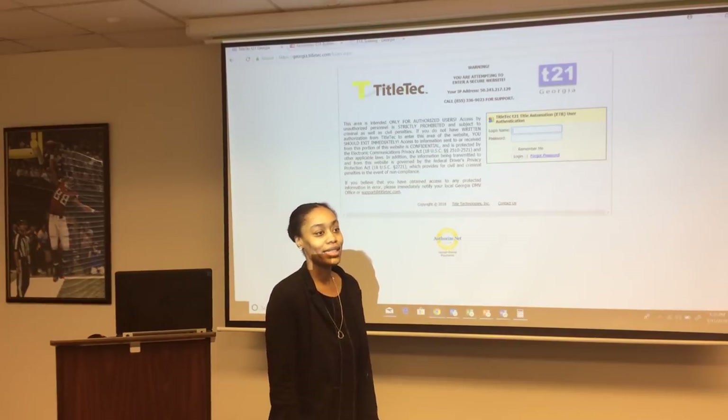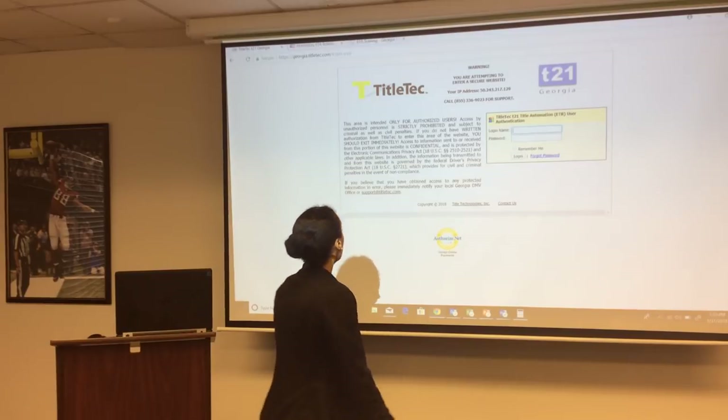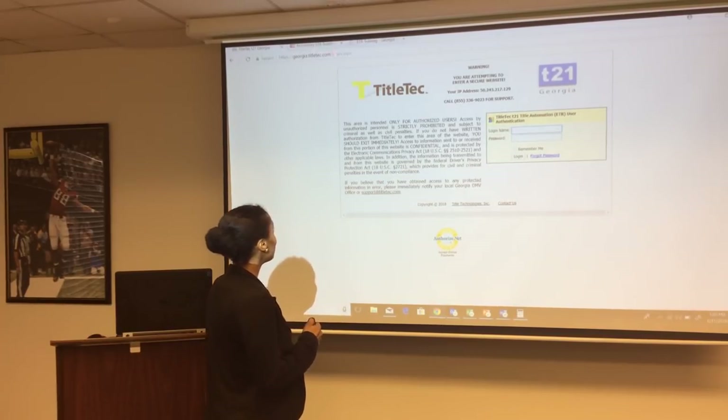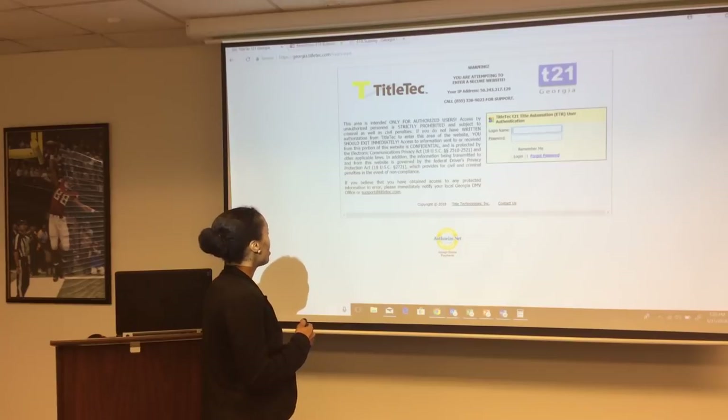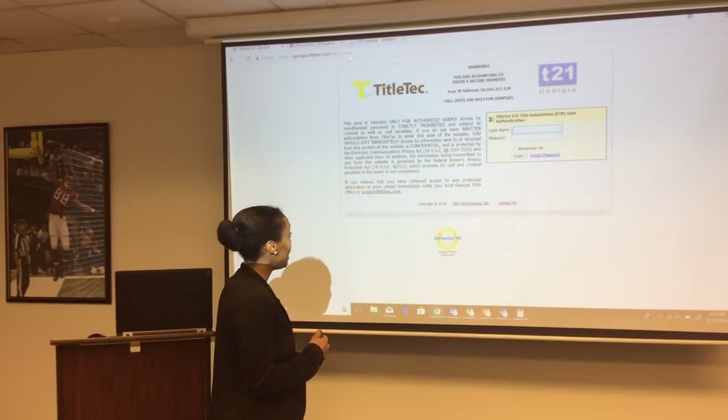Hello everyone, my name is Sherry and today I'll be conducting the Georgia ETR training. The website that you're going to need to log in to process an electronic title and registration deal is georgia.titletec.com. You can spell out georgia.titletec, t-i-t-l-e-t-e-c.com.